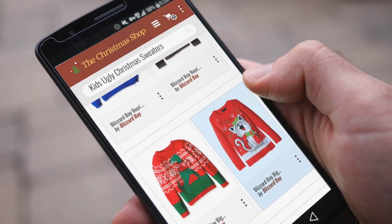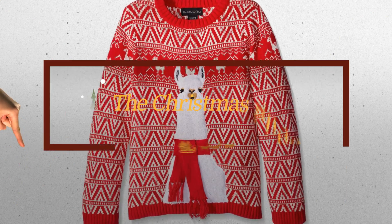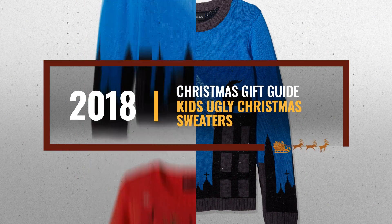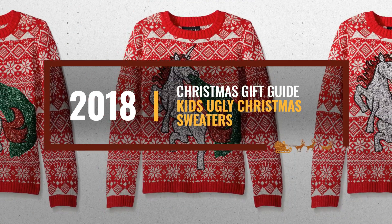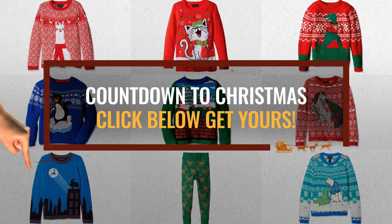Looking for kids ugly Christmas sweaters for this Christmas? Luckily, we are here to help. Here are the best choices we think you should consider when looking for the perfect gift. And the best part? We already collected them for you. All you need to do is click this link below and choose your favorite one.